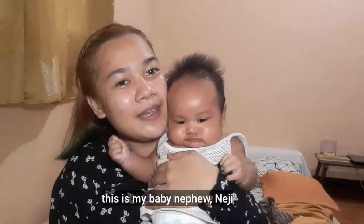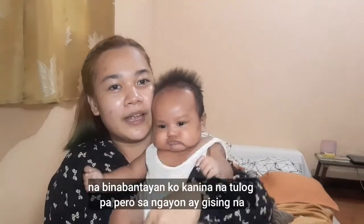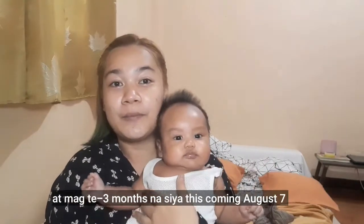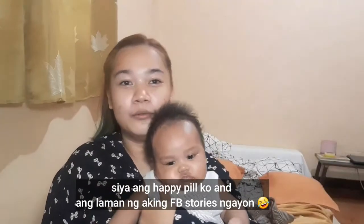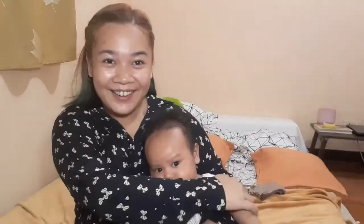This is my baby nephew G, being watched over by Hina Bloss. He was sleeping earlier but now he's awake. He's only 2 months old — he'll be 3 months old on August 7th. My birthday is May 7th. Hello G!